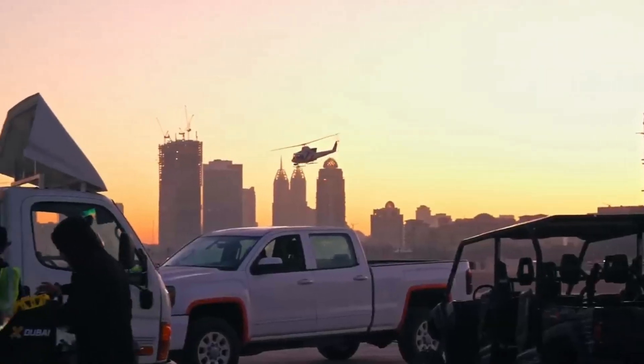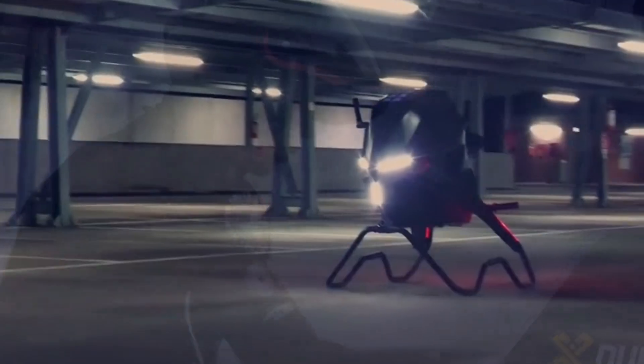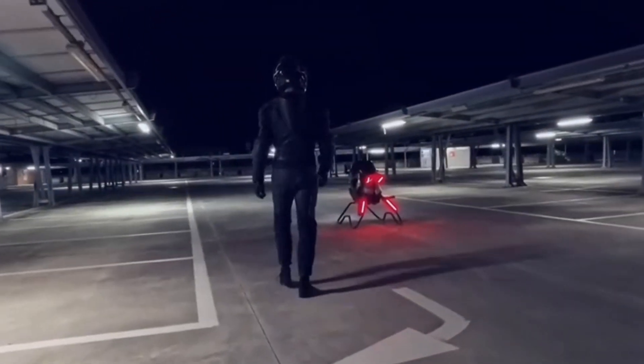In a historic moment for the world of personal transportation, the Volanot Airbike was officially launched — the world's first commercially available electric airbike, marking a major step toward the future of urban mobility.